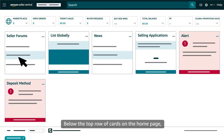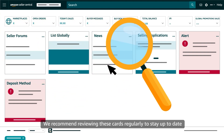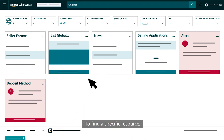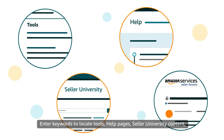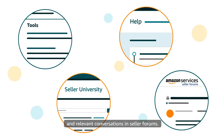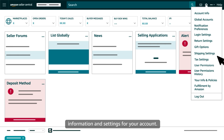Below the top row of cards on the homepage, you'll also see larger cards designed to surface news, recommendations, and alerts. We recommend reviewing these cards regularly to stay up-to-date on programs, trends, and important tasks. To find a specific resource, all sellers can use the search bar at the top of Seller Central. Enter keywords to locate tools, help pages, Seller University content, and relevant conversations in Seller Forums. You can use the gear icon in the top right corner of Seller Central to access information and settings for your account.